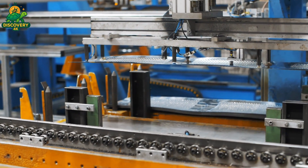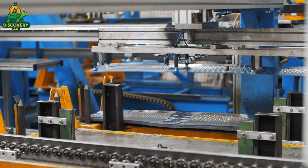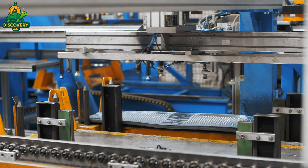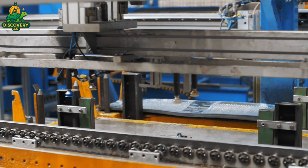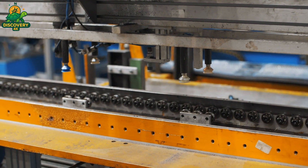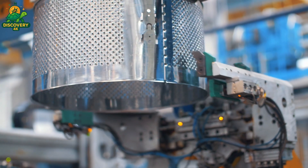End rings are added and crimped tightly. The central shaft, where the motor will connect, is mounted with ultra-precise bearings. Each drum is tested for balance, roundness, and weight distribution. At full speed, a wobble of just one millimeter can mean disaster.